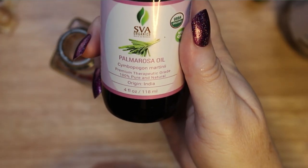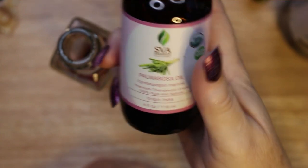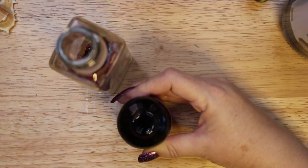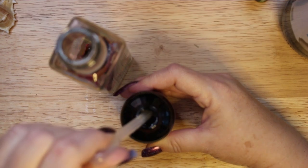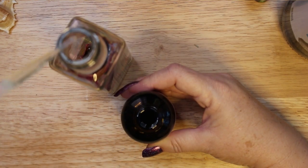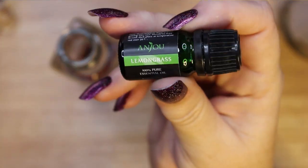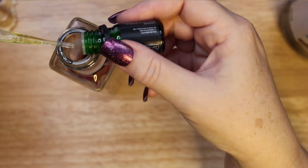Another lemony and grassy herbal scent is palmarosa essential oil. Palmarosa will raise the energy of this spell oil and draw good fortune. Like ginger, this essential oil will give your spell oil and your magical intentions a boost. I am also adding lemongrass essential oil to open up opportunities and to draw love and luck.